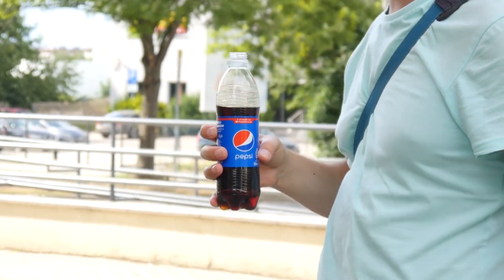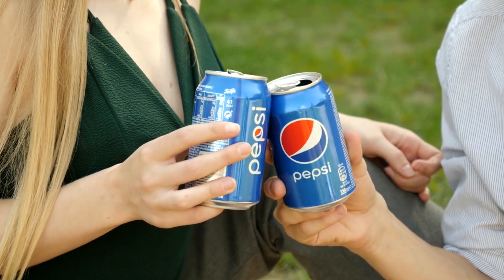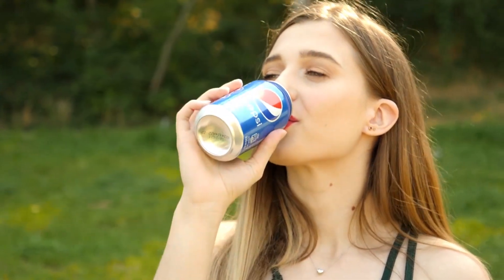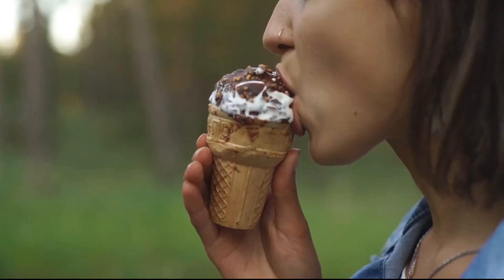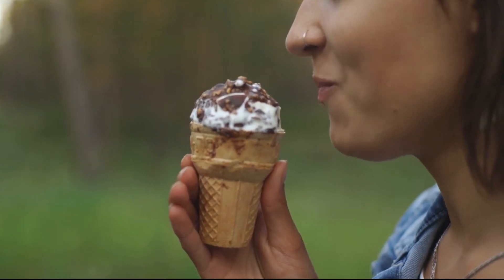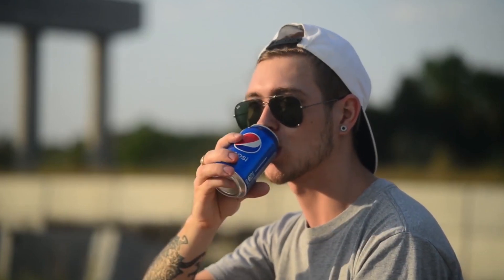Psychologically, humans crave sweetness, and Pepsi crafts flavors that tap into our brain's reward system. This craving is deeply tied to broader consumer behavior trends, where products that balance taste with emotional satisfaction tend to create lasting loyalty — ensuring Pepsi remains a go-to choice for millions worldwide. It's the interplay of flavors, the perfect blend of syrup, fizz, and freshness, that makes each sip a burst of satisfaction.